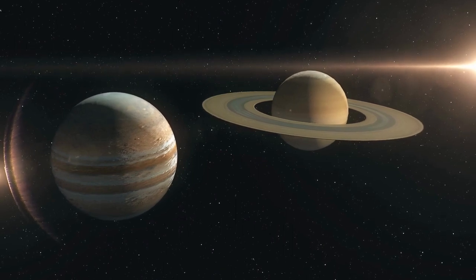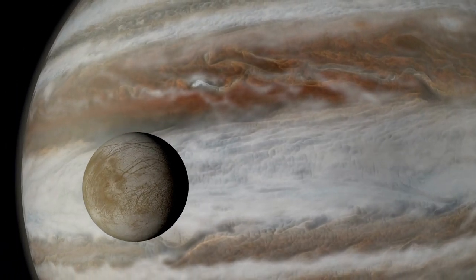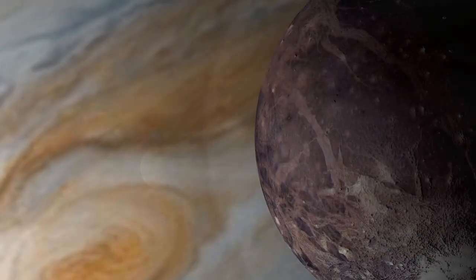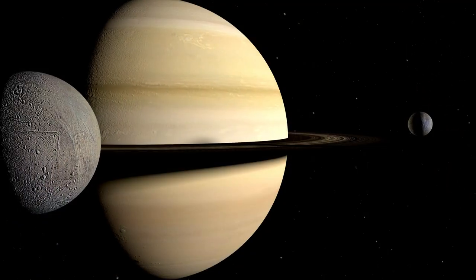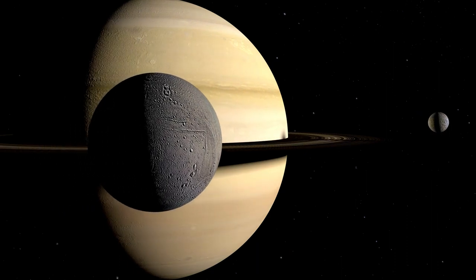One such mission could be the exploration of the icy moons that orbit Jupiter and Saturn. We know that these moons, such as Europa, Ganymede, and Enceladus, are believed to have subsurface oceans beneath their icy crusts. These oceans are thought to be potential havens for extraterrestrial life, making them prime targets for near-future robotic expeditions.